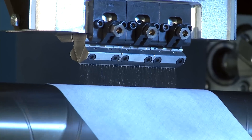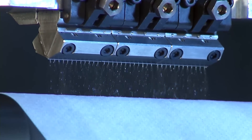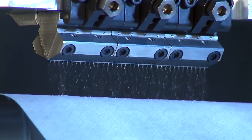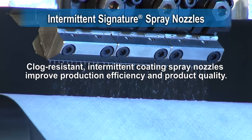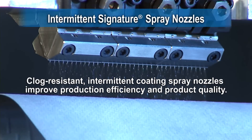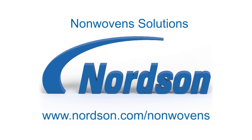Nordson Intermittent Signature Nozzles produce dense random patterns to improve disposable hygiene quality while also improving production efficiency and reducing maintenance. For more information on all of Nordson's nonwoven solutions, please visit www.nordson.com/nonwovens.